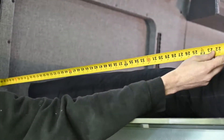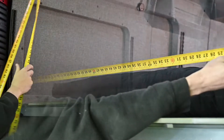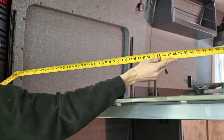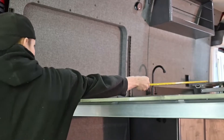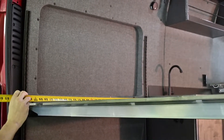Starting in the back of the van, measuring the bed, it measures just over five and a half feet in length and in width we're at four and a half feet wide.